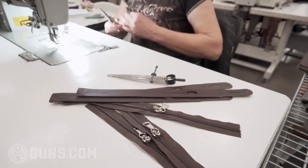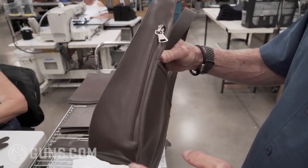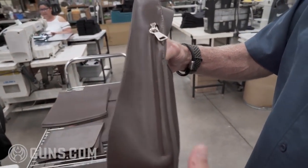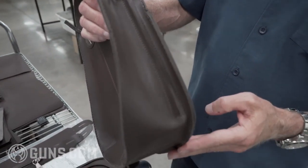You can see she's sewing a zipper onto a welt — this is for one of our concealed carry handbags. A little bit further along, you can see the bag is beginning to take shape, and here is the zipper that she was sewing in.